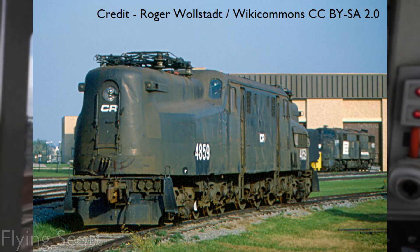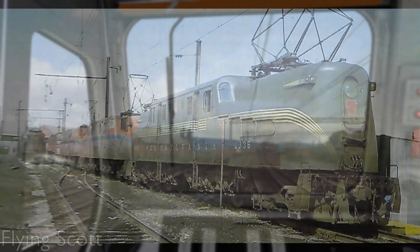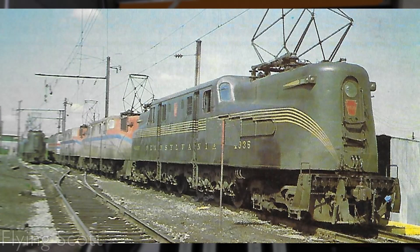Conrail, which used their GG1s for freight workings having had them re-geared for the job, kept their GG1s a little longer, but they too were withdrawn in 1980. The last operator of the Pensy electrics was the New Jersey Transit Department, running GG1s from South Amboy into New York, running commuter and express services into the city. Sadly, the final GG1 bowed out on October 29th, 1983.